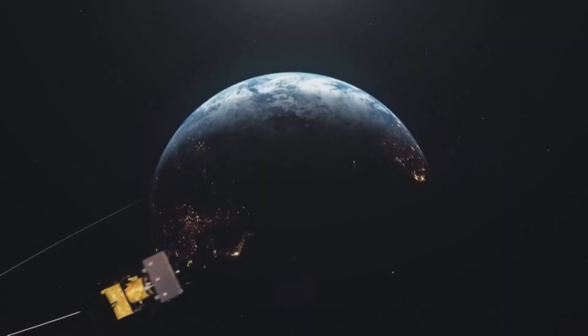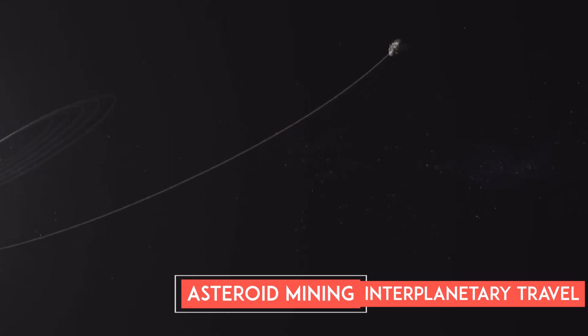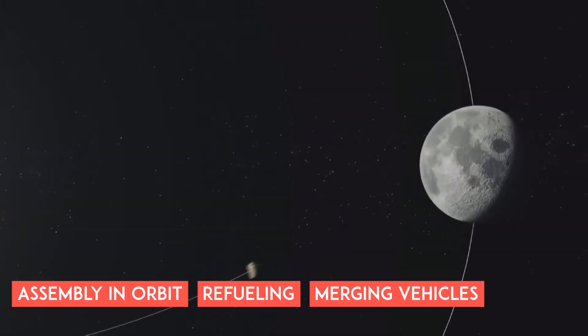In the context of missions beyond Earth orbit — such as those to the Moon, Mars, asteroid mining, or interplanetary travel — docking allows for the combination of spacecraft in transit. This may involve assembly in orbit, refueling, or merging vehicles for specific mission phases.